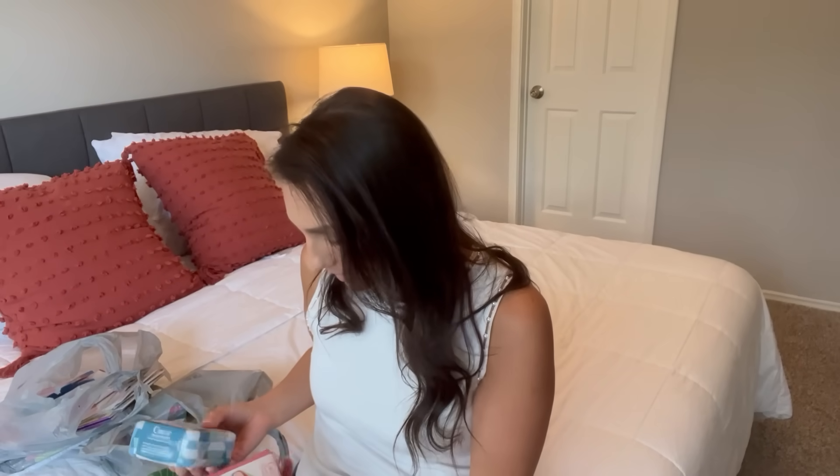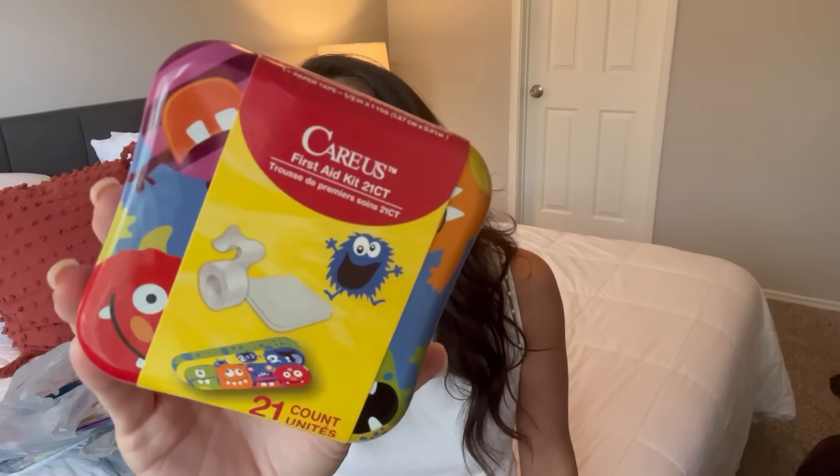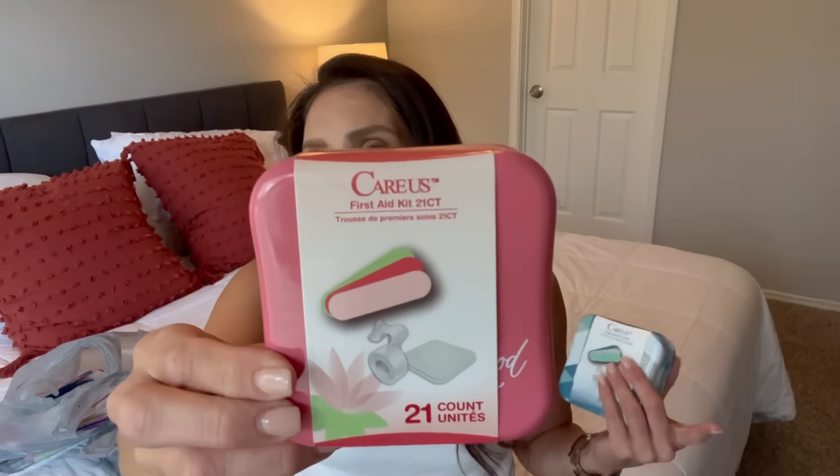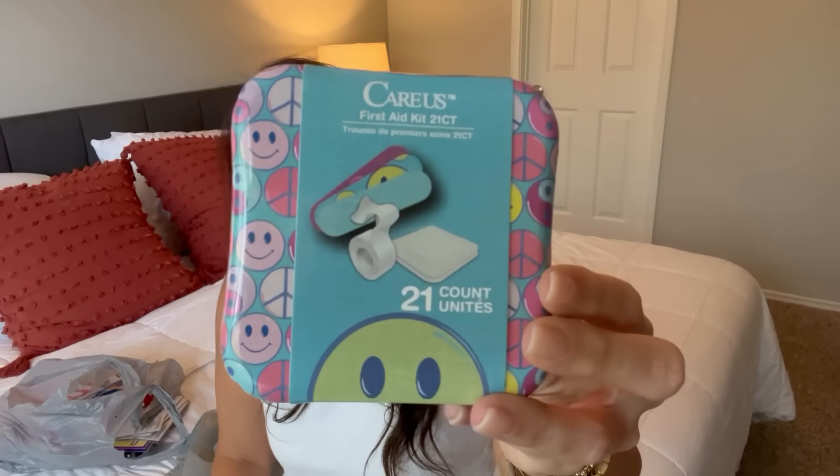Next up, I found some miniature first aid kits and they are absolutely darling. I had to get all the ones that I saw. It's 21 count — you're getting some tape, some bigger band-aids, some fun little band-aids. This one is very girly. These are going to be great to put in a car — this is a really good size for that. Then there's a blue one — even if someone's going on a backpacking trip and you want to give them a little gift, this could be cute in a care package, or just stock up in your own house. There's actually a fourth one too. So I feel like there's something for everyone — a guy, a girl, teenager, little kids.